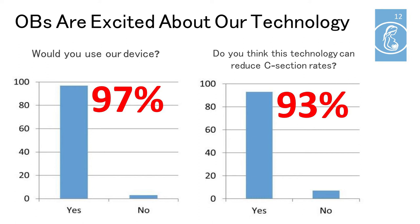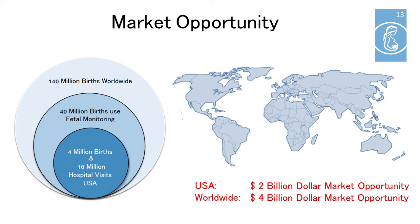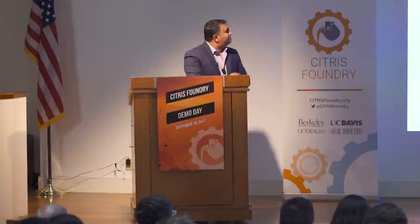We've surveyed over a hundred board-certified obstetricians. Ninety-seven percent said they would use our device upon FDA approval, and 93% believe our technology will help reduce unnecessary C-section rates. We think there's an incredibly large opportunity with an unmet clinical need in the fetal monitoring space. There are over 140 million births worldwide annually, representing a two billion dollar market in the U.S. and a four billion dollar market around the globe.